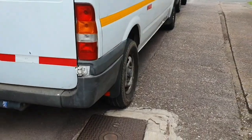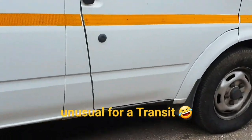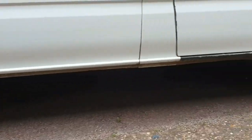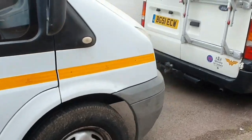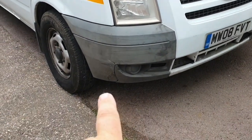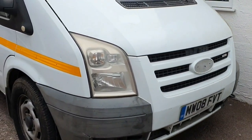Down the side you can see there's no rot at all, which is like priceless — there's no welding being done on the sills. Front end: cracking bumper but again that's easily fixed or renewed, it's not a problem. Ford badges front and back need renewing.